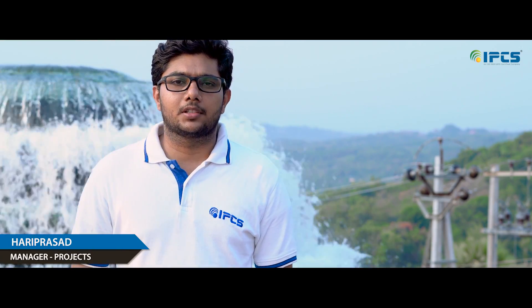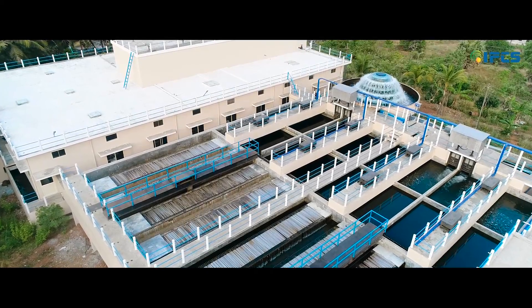I'm here at Trithala. This is a water treatment plant owned by Kerala Water Authority. It's a completely automated plant of 33 million litre capacity.